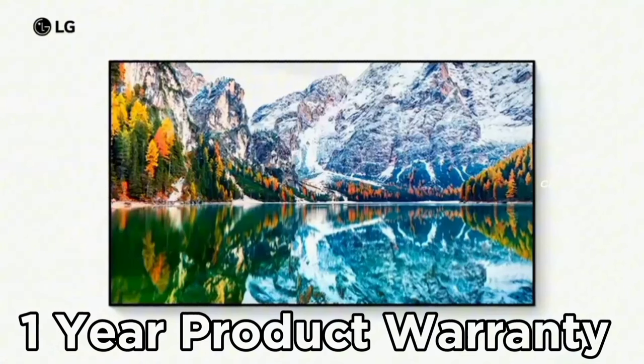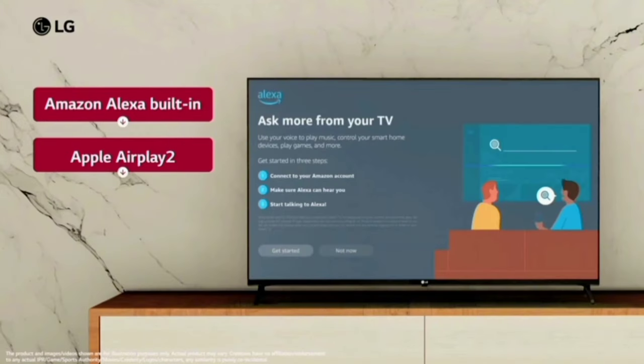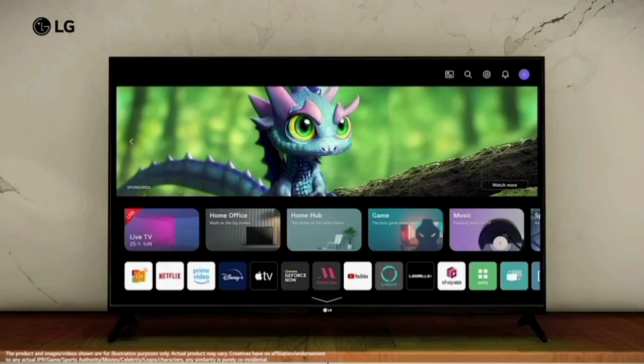LG provides a one-year product warranty on the TV. In the box, you get a remote. This 4K TV has all these features. Overall, this product is value for money.